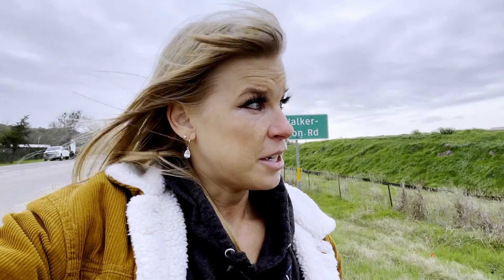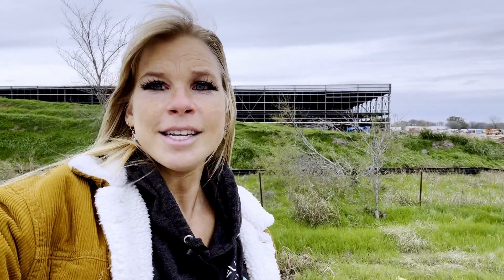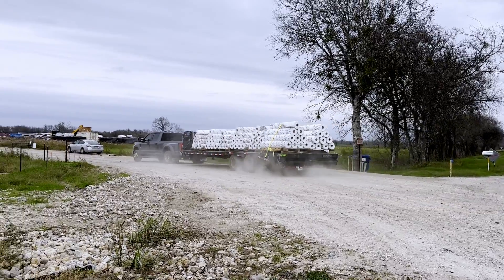I just wanted to show you — there haven't been too many videos done about the progress of the SpaceX facility. As you can see behind me here on Walker Watson Road — say that five times fast!